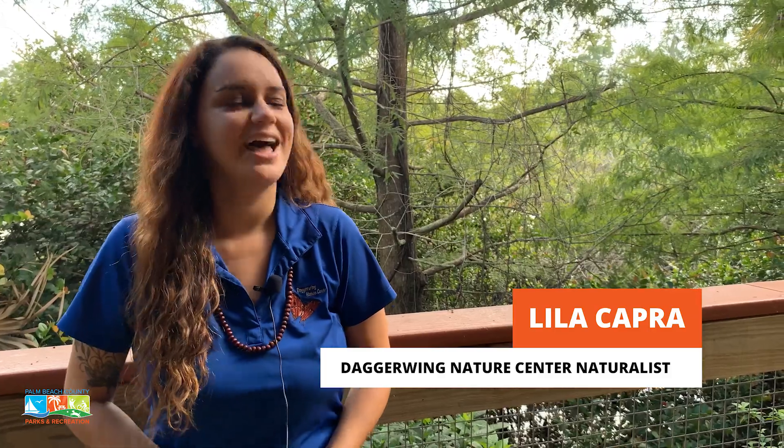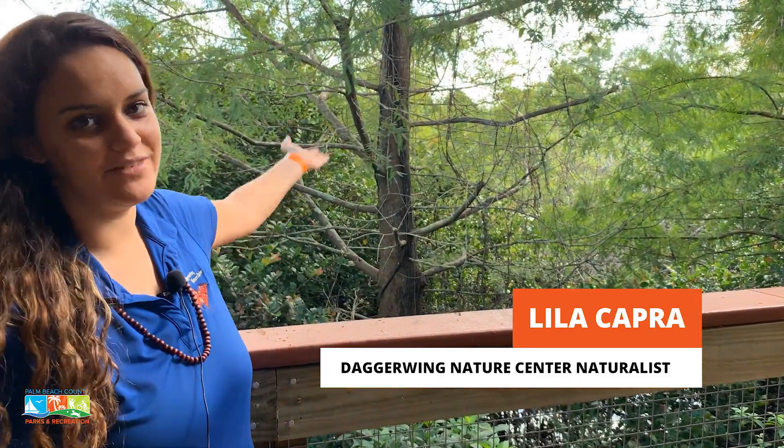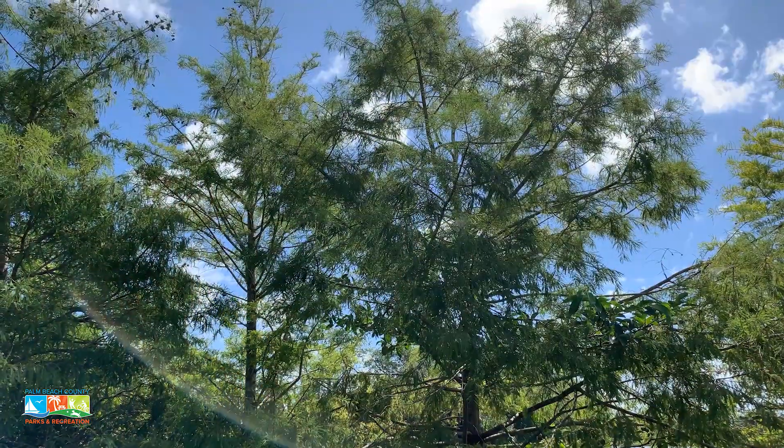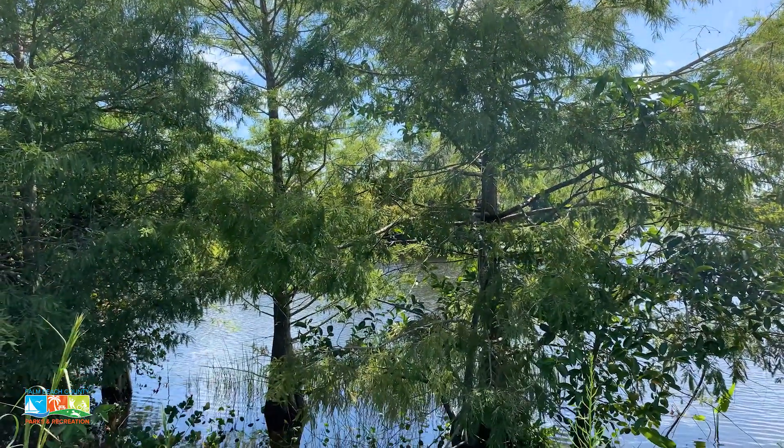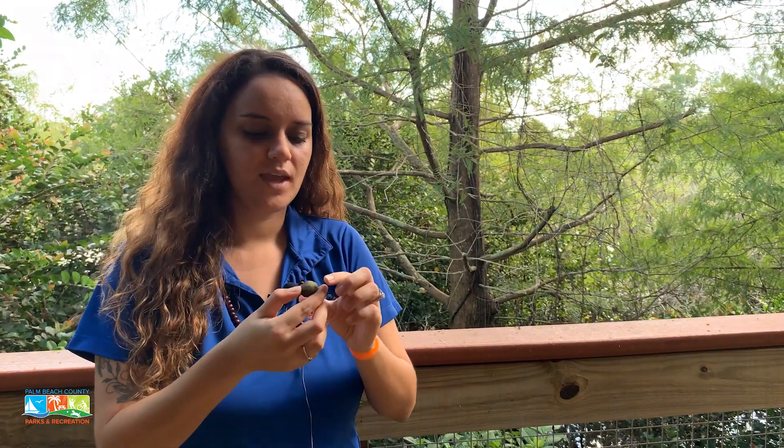I wanted to tell you about the bald cypress tree — this is an example of it behind me here. Bald cypress trees are conifers, which means they are in the cone-bearing family. Conifers predate flowering and fruiting trees, so their method of reproduction is actually with cones. They are related to our pines and our cedars.